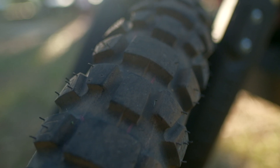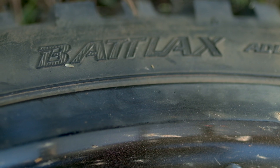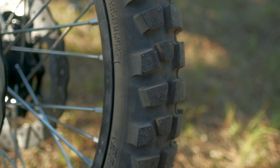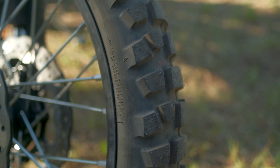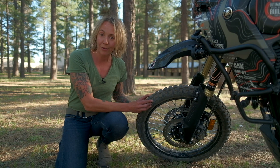No adventure motorcycle is complete without a great set of knobby tires. We went with the Bridgestone Battlax AX41s, and these are one of those tires that really balance the durability for long-haul trucking on the pavement with super capable knobby tread patterns for the off-road.